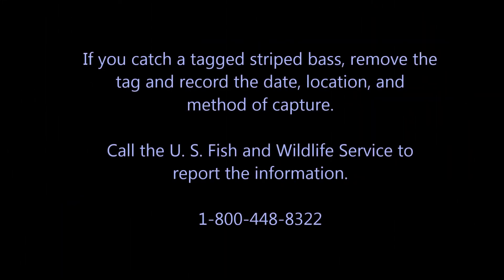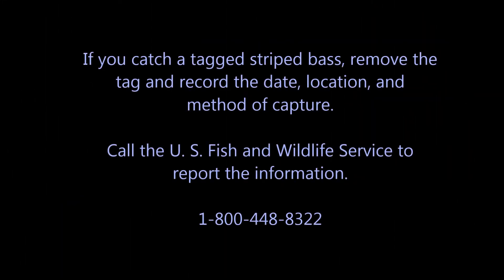If you catch a tagged striped bass, remove the tag by cutting it off with scissors close to the body and record the date, location, and method of capture. Call the U.S. Fish and Wildlife Service to report this information at 1-800-448-8322.